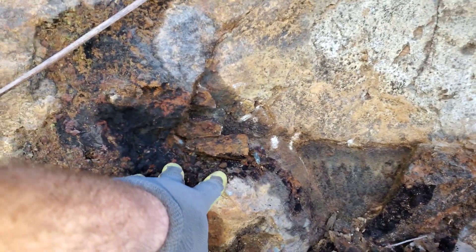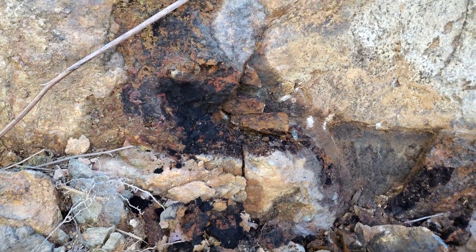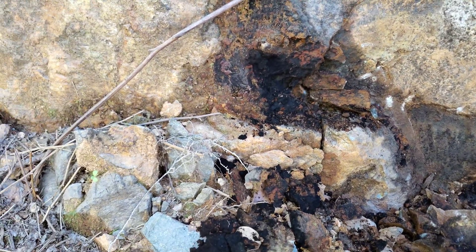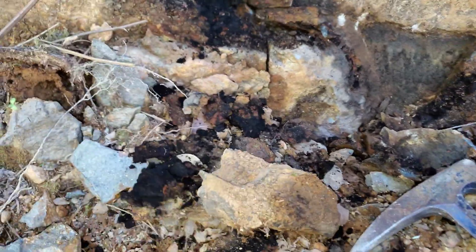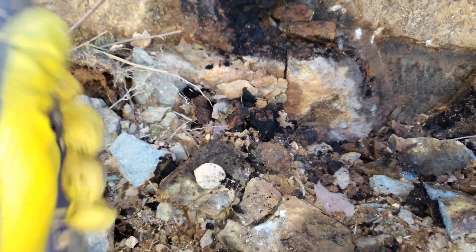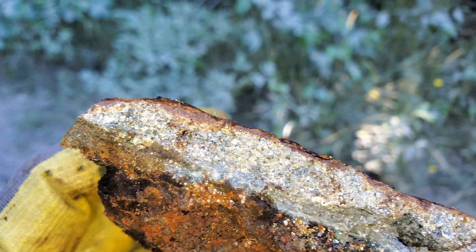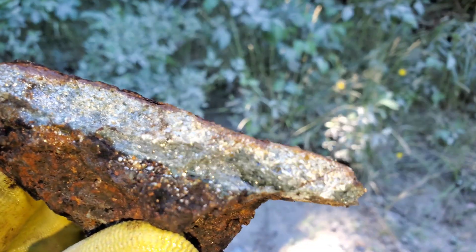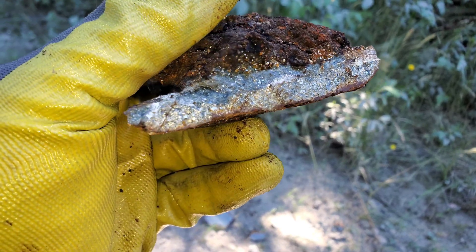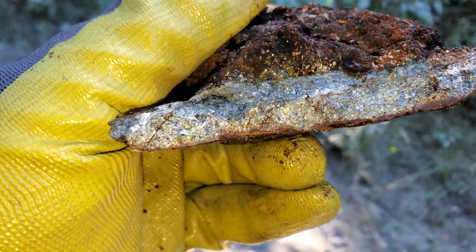These aren't huge but there's quite a few of them in this area and the entire host rock is mineralized. Here's a very nice hunk of sulfides — there's a mix of sphalerite in there, pyrite, and pyrrhotite.